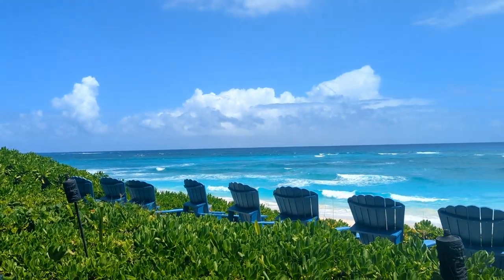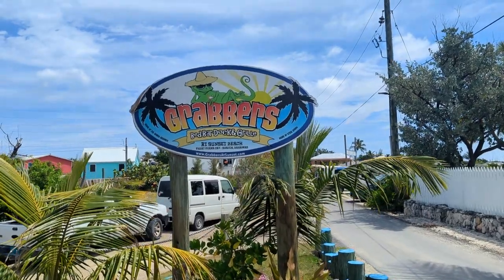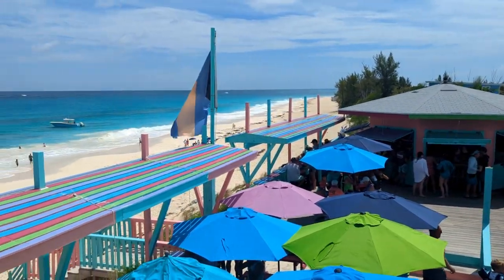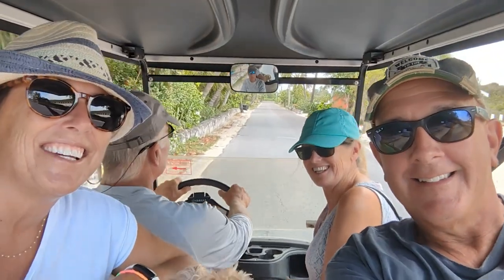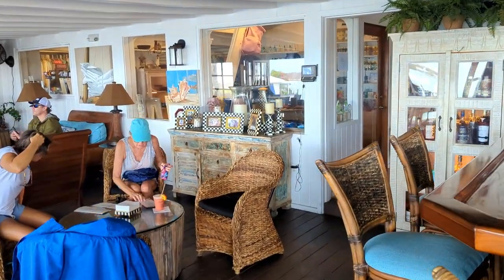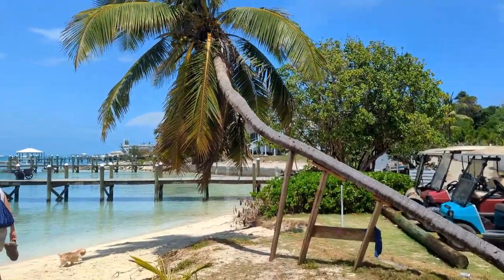In today's video, in true island time fashion, we're going to head up to a bunch of different beach bars on the island. We're going to rent a golf cart for the day and do some exploring, then head off to Great Guana Cay and visit a couple of beach bars over there. This is kind of our tour de beach bar Abacos.